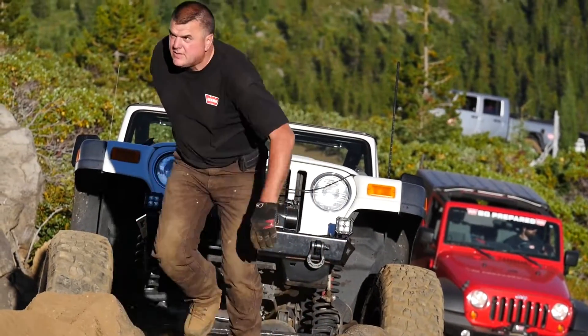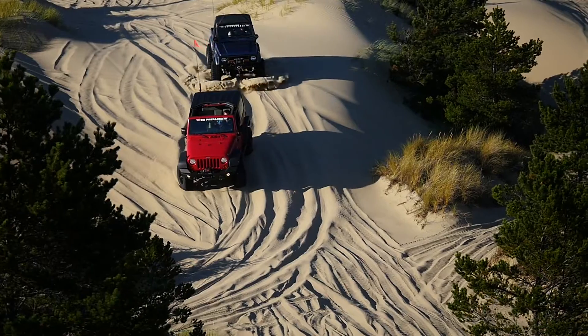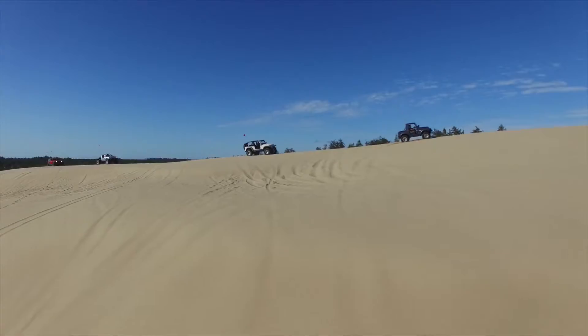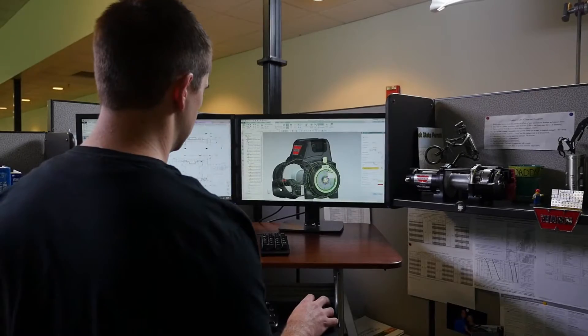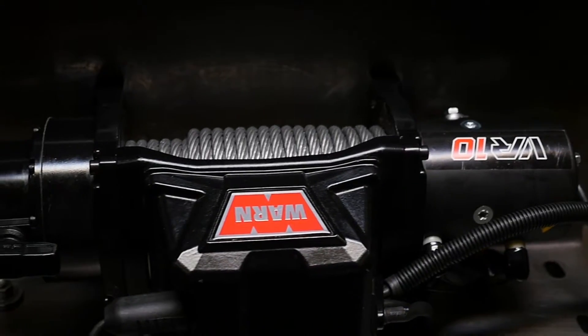When you unspool the VR Winch, you put trouble on hold. Every VR is packed with the durability, reliability, and sheer Warn ability to keep you moving forward from one adventure to another. Warn engineered and tested to the extreme, VR rises above ordinary no-name winches.